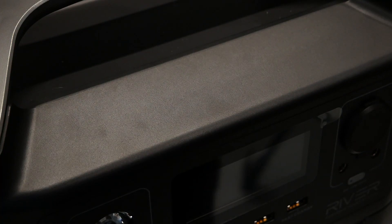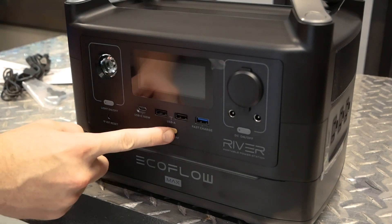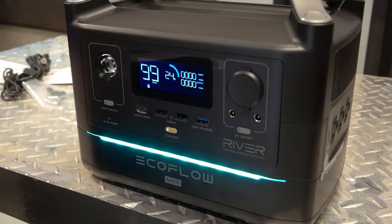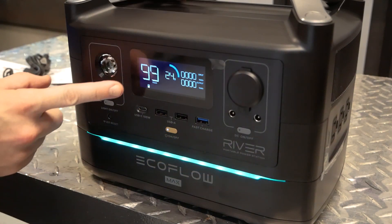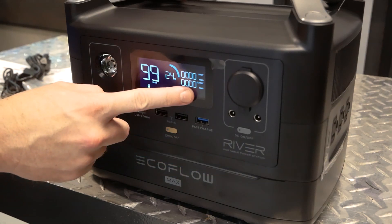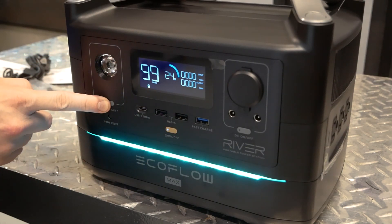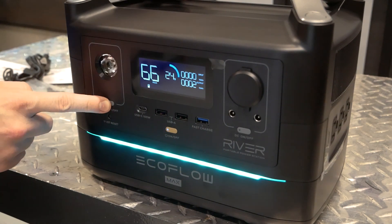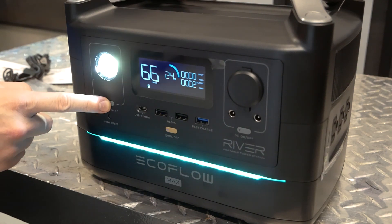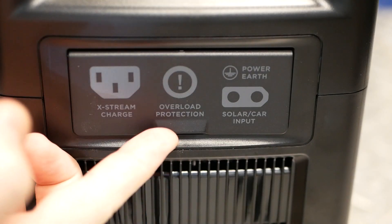Operation of the River is very simple. A press of the front power button reveals the nicest display I've ever seen on a portable power station. The color LCD displays discharge time at current loads, charge percentage in both numerical and graphical formats, output current, and input current. There's also a nice LED light bar that changes patterns based on whether the unit is turning on, discharging, or charging, and its color can be customized via the product's app.